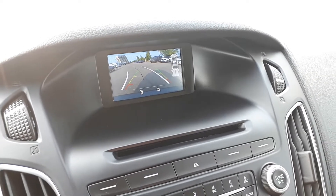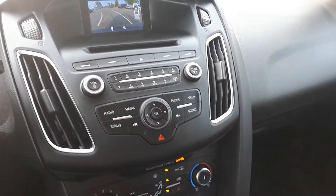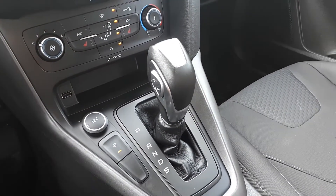Also a built-in backup camera to assist with parking, Sirius XM radio, USB input, heated seating, heated steering wheel, and many more fantastic features here at Village Nissan.